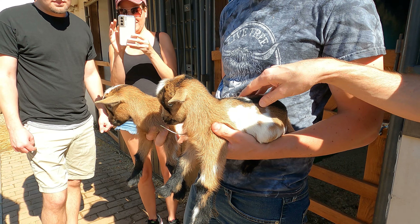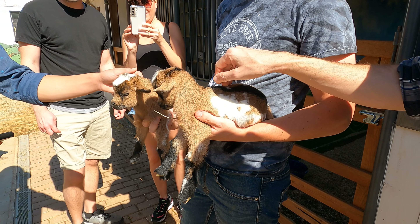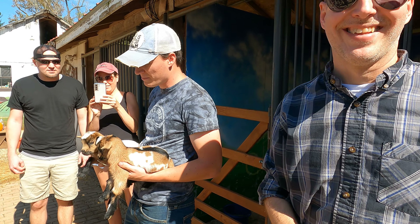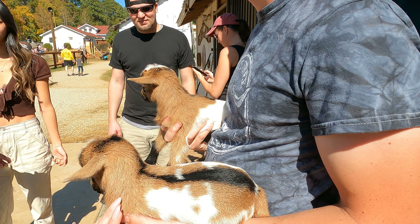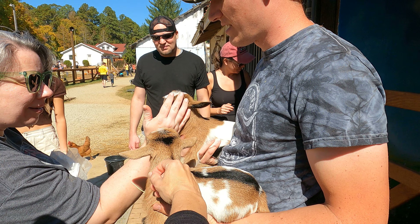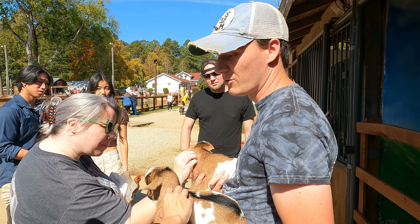They're very soft. We're learning about being held — we're getting better. Does it really help them to be around humans? It does. It makes much friendlier goats, especially with all the treats they get when they're a little bigger.